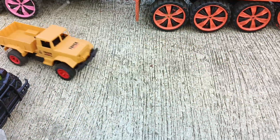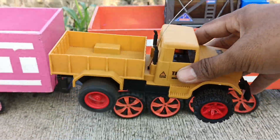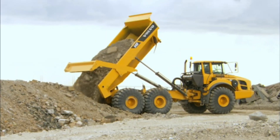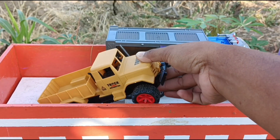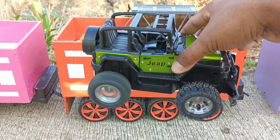Wadidaw, lihat teman-teman — ada truk pasir. Wow, truknya lucu sekali teman-teman. Yang ini mobil chip.